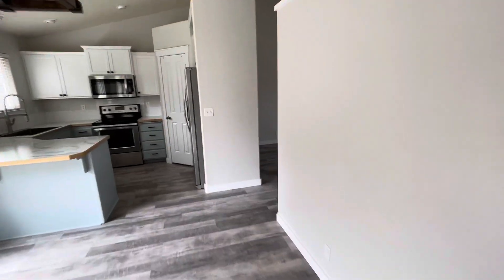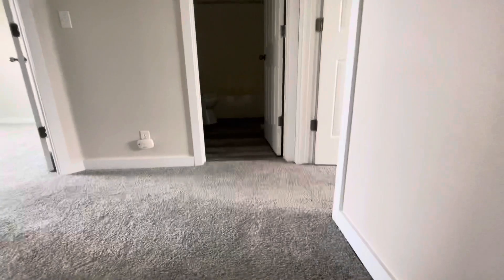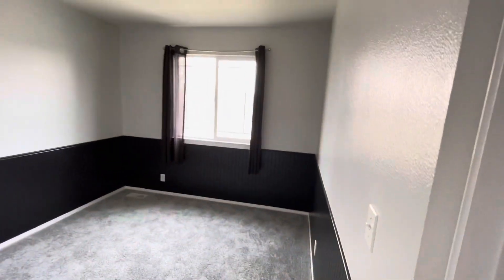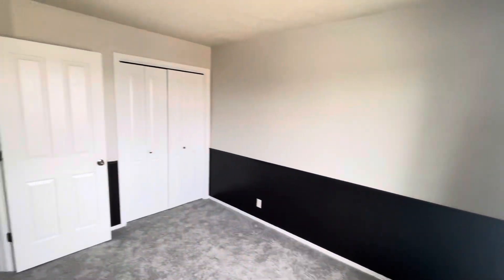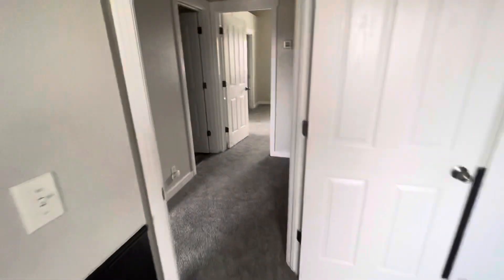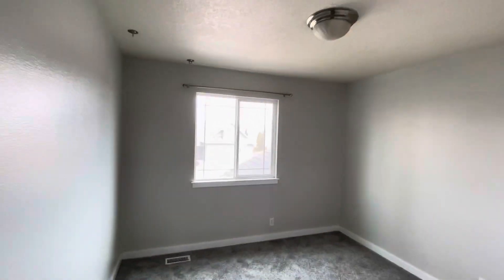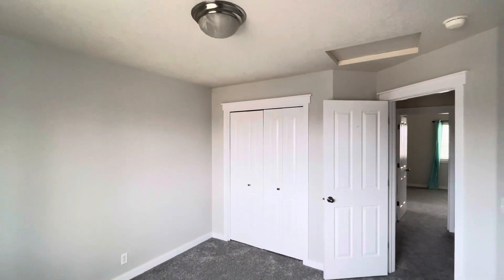I'll take you guys upstairs where the rest of the bedrooms are. To my left are two smaller bedrooms. Bedroom number one has some nice wainscoting along the sides, closet space, and carpet. Bedroom number two upstairs is about the same size — they're good sized bedrooms with good lighting inside and closet space.